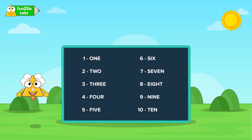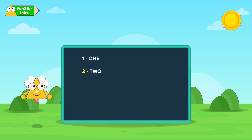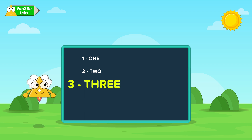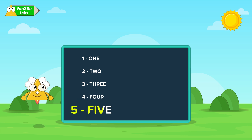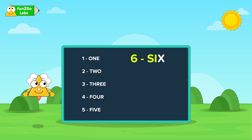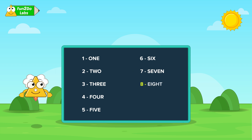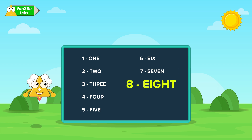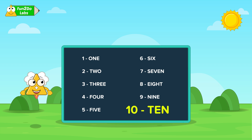No fear when I am here! Number names are just the numbers expressed in words. Just like we all have our names, numbers also have their own specific names. For example, this is referred to as ONE-1, this as TWO-2, this as THREE-3, this as FOUR-4, this as FIVE-5, this as SIX-6, this as SEVEN-7.